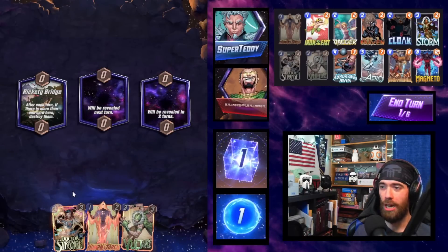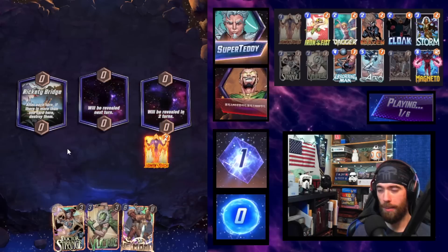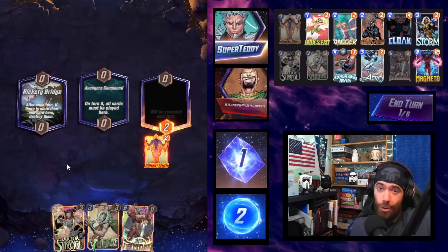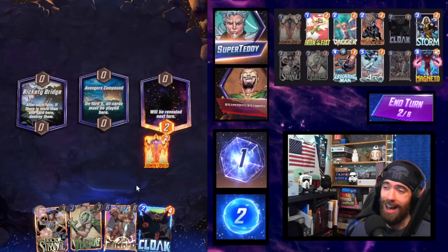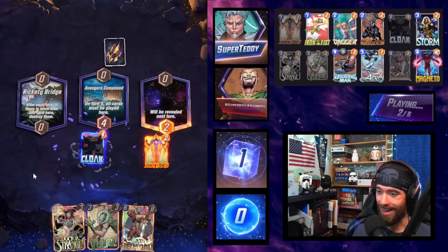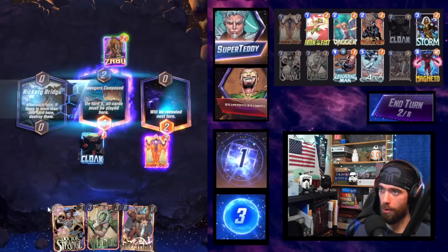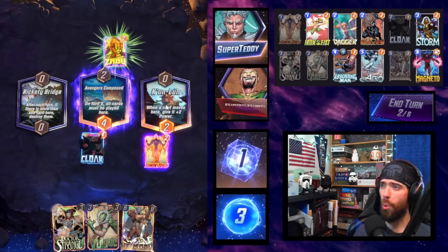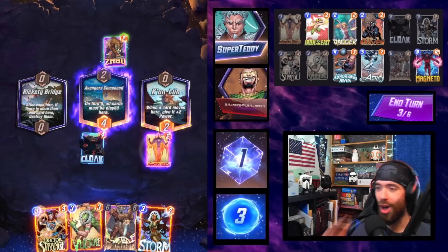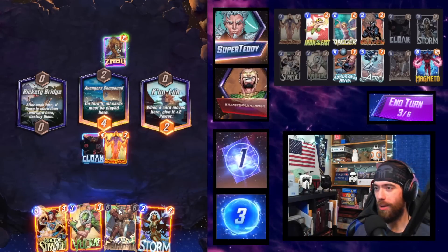Rickety Bridge — that could be a serious problem for us. Heimdall sending me to the Rickety Bridge. This is where we really want to see Storm. Off the experience of the previous game, Arrow and Polaris are not good against this deck — this deck just gets fueled off of them. Zabu — all right, a little bit of a different look from the opponent. Oh, and we got Kunlan. Let's go — oh, we got the Storm! It's all coming together, baby.